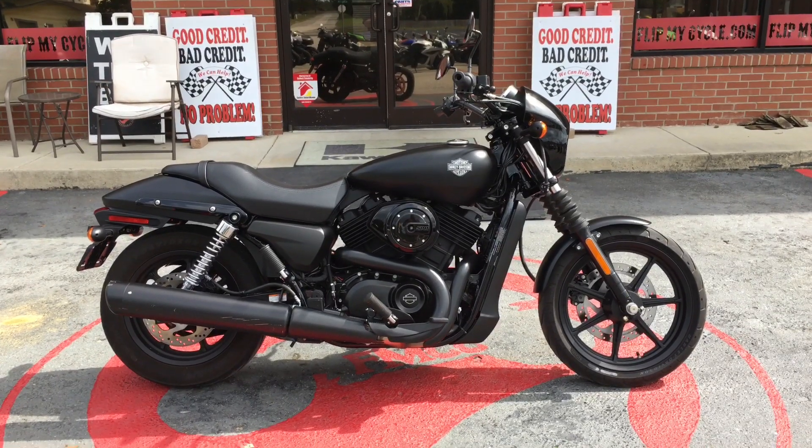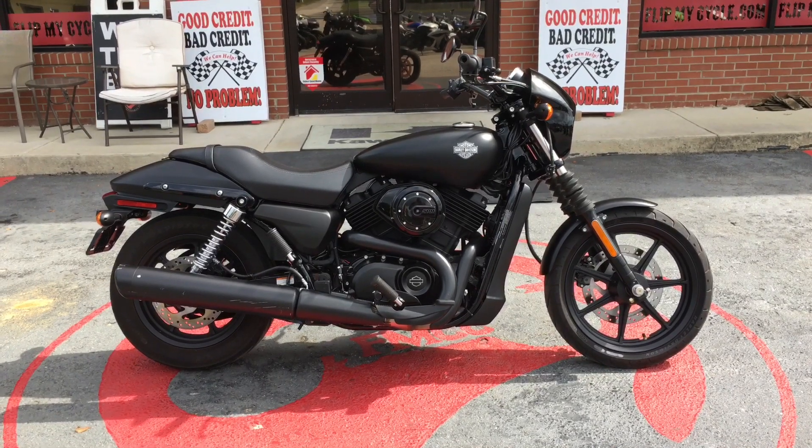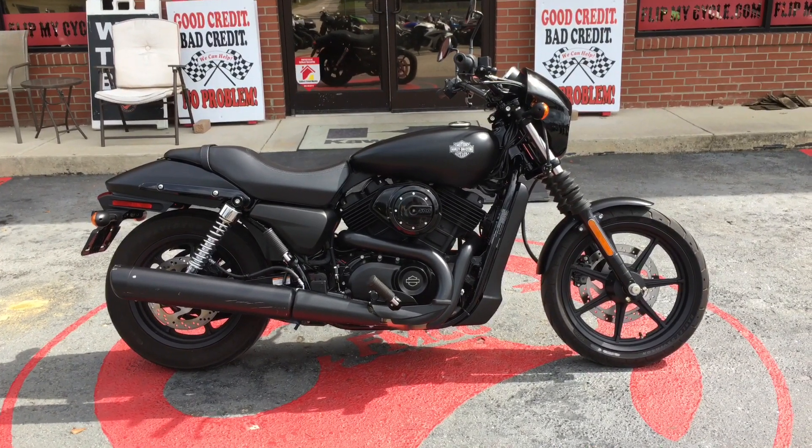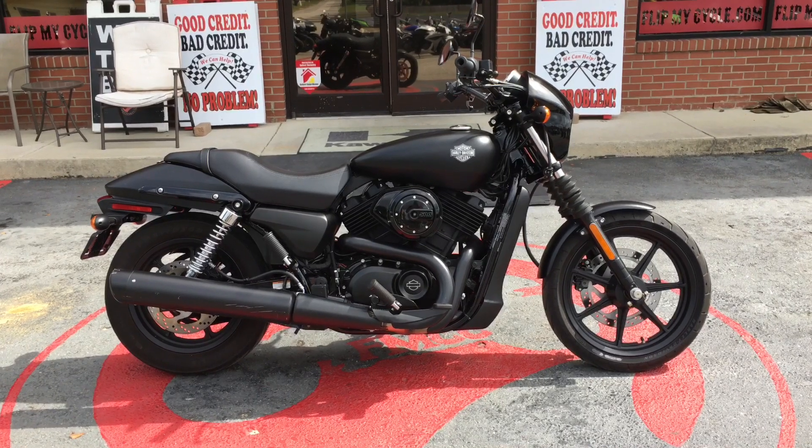This 2015 Harley-Davidson Street XG500 is listed at $3,600. You can check it out at FlipMyCycle.com — while you're there, go ahead and get pre-approved.